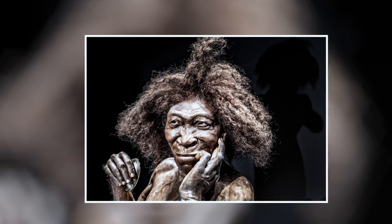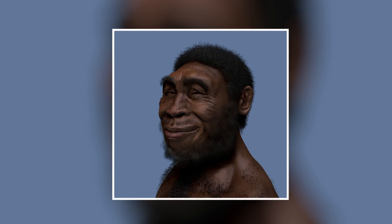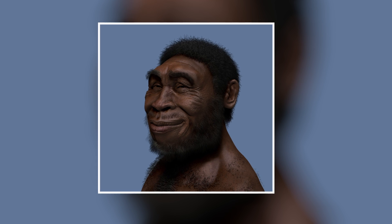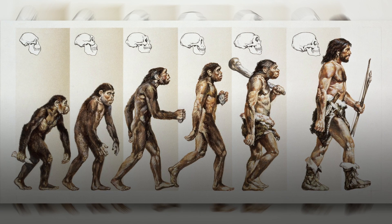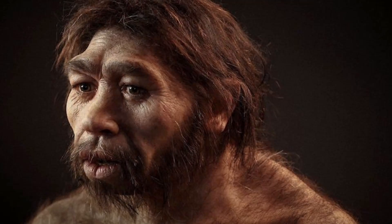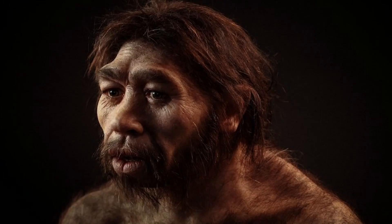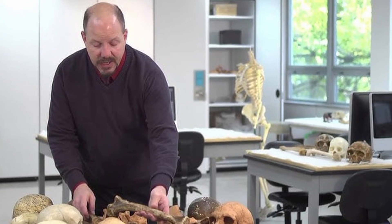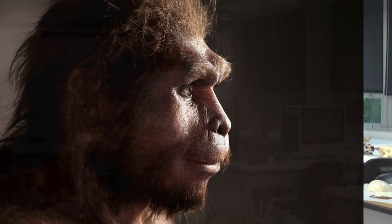Their heads weren't round like ours, and their lower jaw didn't have a chin. Over the eyes, there was a notable brow ridge — the biggest in some Homo erectus, but present in almost all ancient humans. Many people have different ideas about what the brow ridge is for. Most theories focus on its role as part of the skull that made it stronger, or helped break up forces going through the skull. Recently, researchers suggested that it might have played a part in social signaling between ancient humans by making friendly or hostile facial expressions stronger.